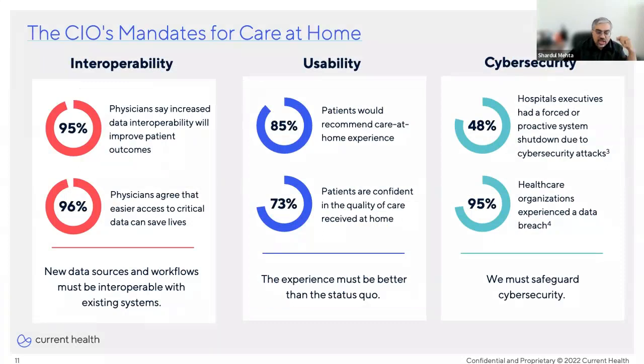We've spoken with CIOs and technology leaders across many healthcare organizations, and three themes keep coming up as their mandates for delivering care at home. First, interoperability: 95% of physicians surveyed say increased data interoperability will improve patient outcomes, and 96% agree that easier access to critical data can save lives. As new data sources are identified and new workflows are designed, we need to think about how to make these interoperable with existing systems.